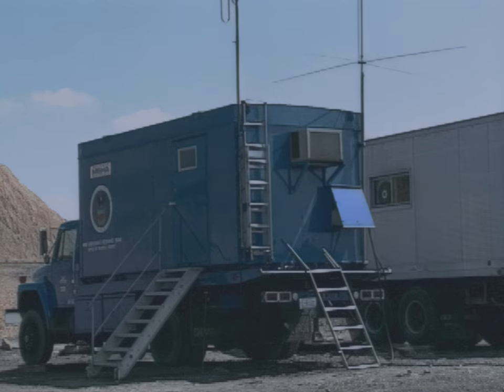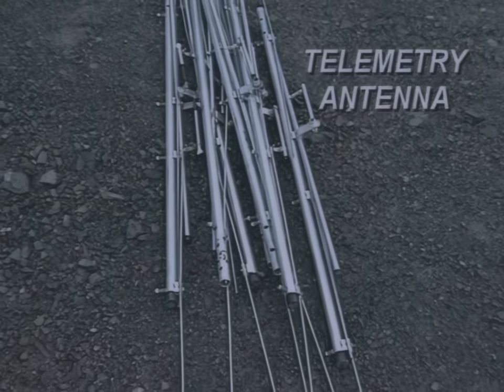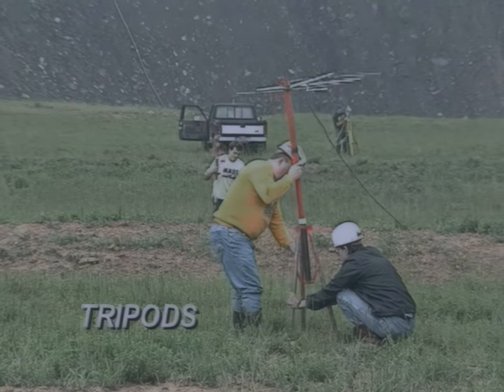The seismic truck also has a removable section, which can be unloaded for air transport. Geophones, transmitters, telemetry antenna masts, and tripods are used to aid the technicians in the operation of the seismic location system.